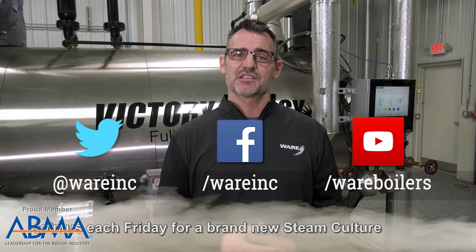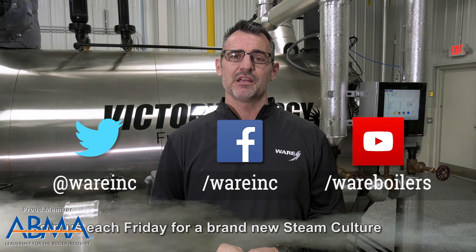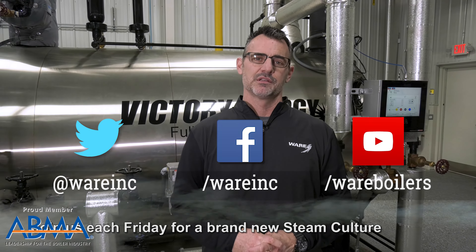Absolutely go Google the Loco Hawk — super cool, I think you're going to like it. But while you're there, stop and see us because we have content each and every week. I'll see you next Friday.